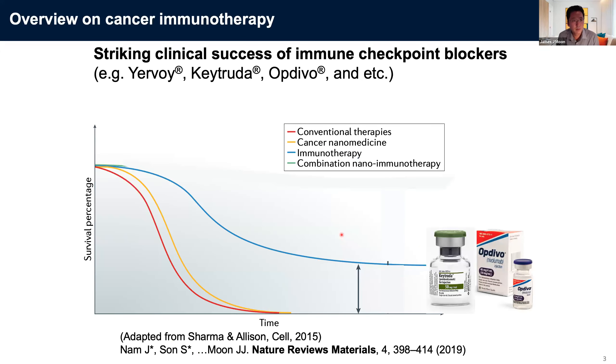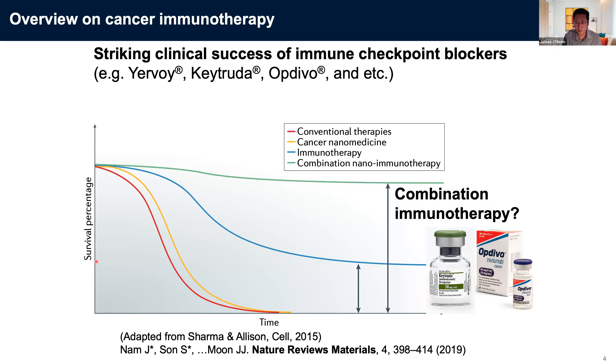Let's discuss how we are treating cancer patients. This is showing patient survival curves in response to traditional chemo and radiation therapy, which invariably lead to fatality in advanced cancer patients. But with advances in immune checkpoint blockers, we now have a subset of cancer patients considered cured without any signs of tumor recurrence. These monoclonal antibodies are revolutionizing how we treat cancer patients, but as you can see, not all patients are responding to these immunotherapies. We are trying to come up with rational combination approaches to improve the efficacy and safety of these immune checkpoint blockers.